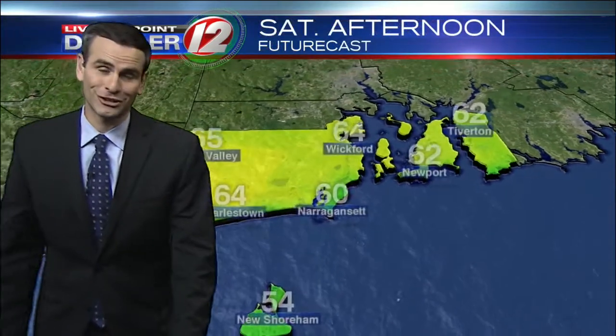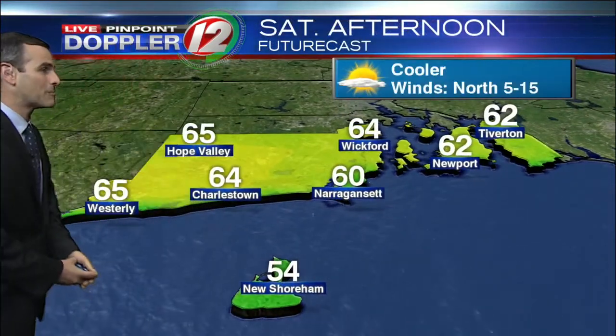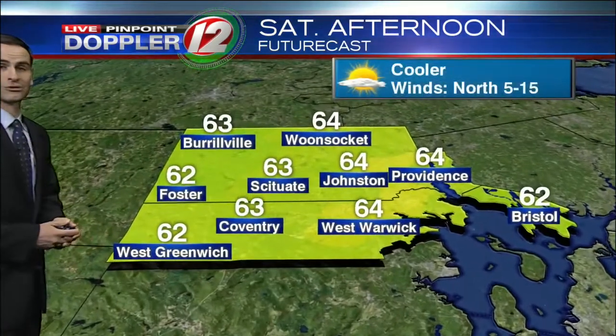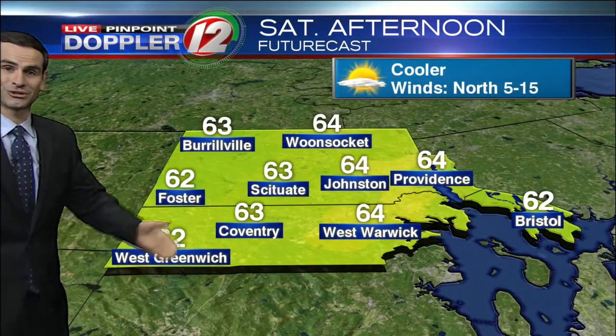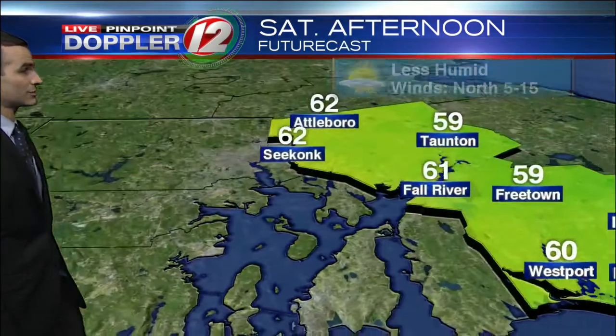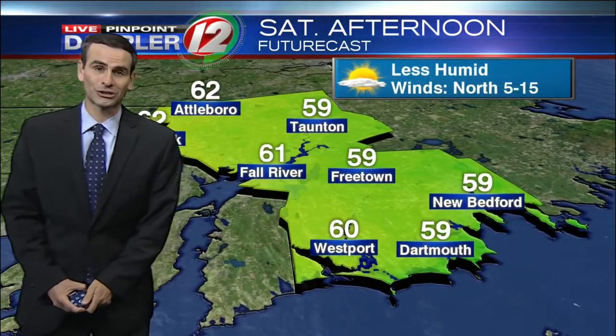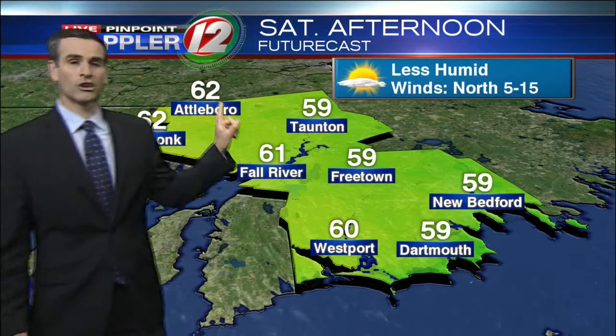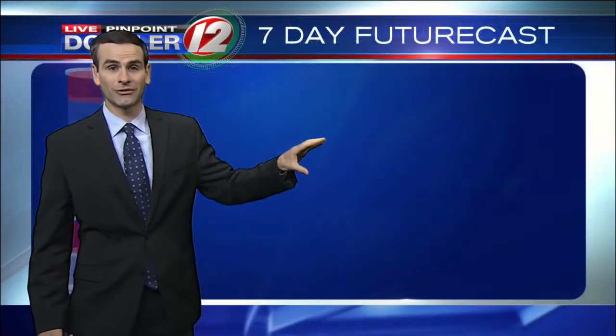Our temperatures will be quite a difference from what we saw today — how about mid to upper 60s instead of the low 90s? Here in northern Rhode Island, temperatures in the low to mid 60s: 63 for Scituate, 63 Coventry, and 62 in Foster. Eastern Massachusetts temperatures also in the low 60s, with 62 in Attleboro and 62 in Seekonk. Winds generally out of the north at around 5 to 15 miles an hour.